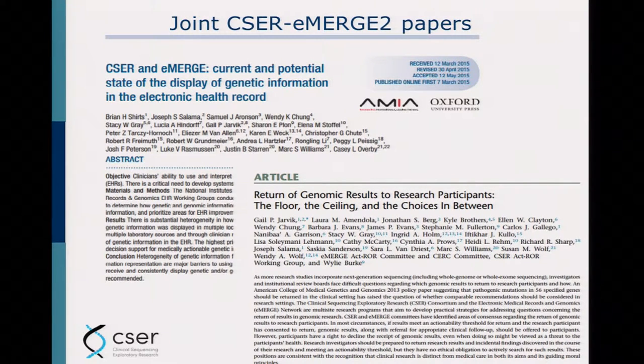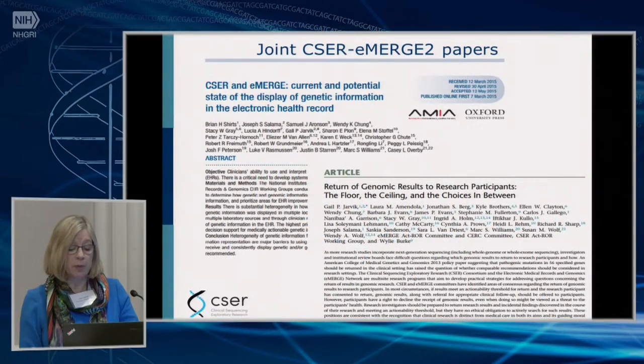I'm not going to talk about these two because I hope everyone knows about them — these are the two joint CSER eMERGE 2 papers that were published a couple of years ago.